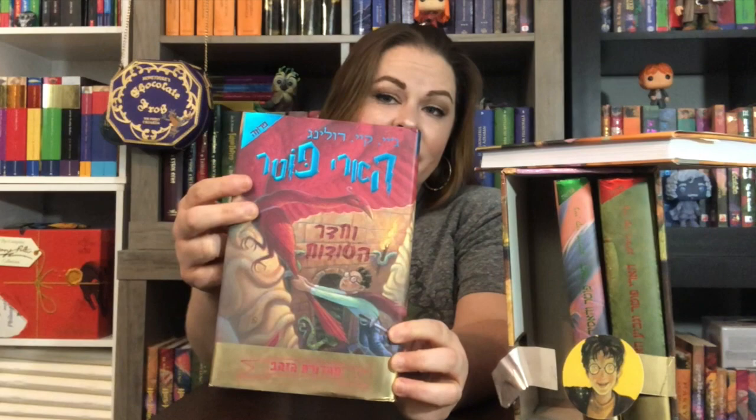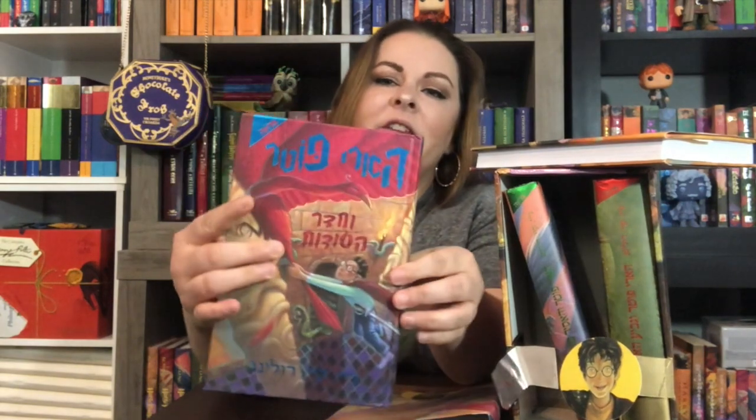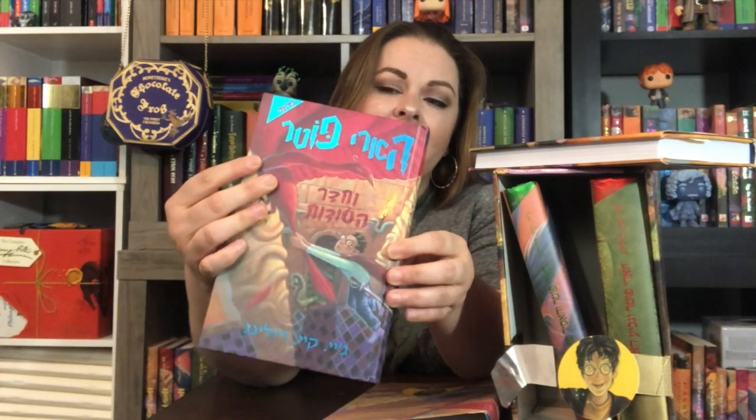The Chamber of Secrets — I love the blue foil up here, I'm not gonna lie. And again back there, and again you have that blue foil up here on the boards. The Hebrew editions come in softcover like I said, and I was super excited to get the hardcover of these.